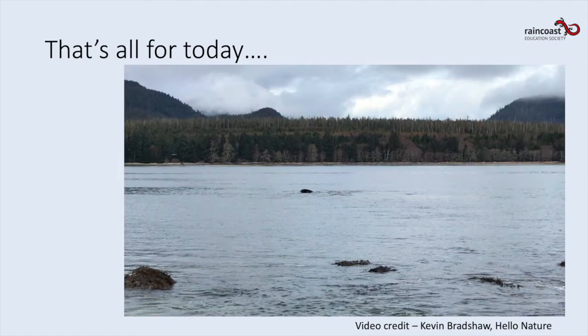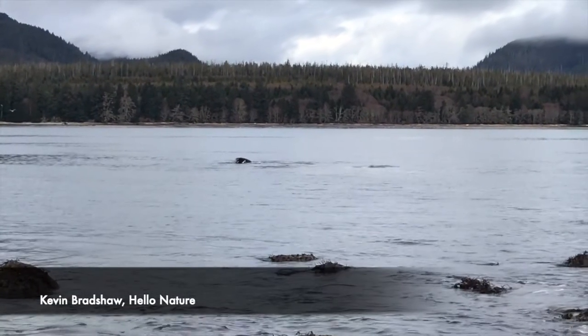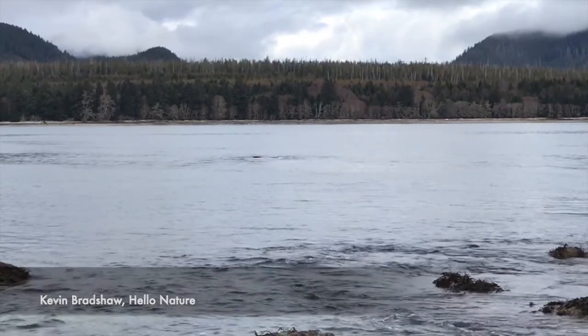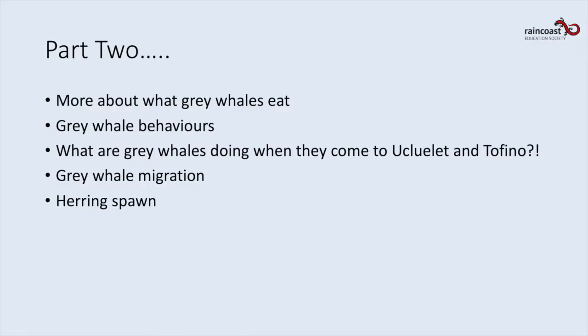That's it for today. We're going to end with a little intro for Thursday: why do we see gray whales here roughly the same time each year? That has to do with the herring spawn. Every year in March, the herring come into Barkley Sound to spawn, and you may have seen the milky green waters from the spawning fish. Gray whales love to feast on herring eggs, so we often see the two at the same time. Here's an awesome video of a gray whale feeding. Next time we'll talk about what they're doing when they come to Ucluelet and Tofino, their eating behaviors, annual migration, and the local herring spawn.